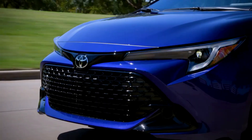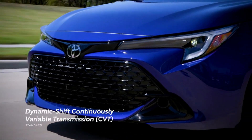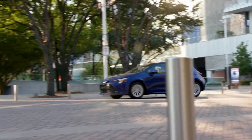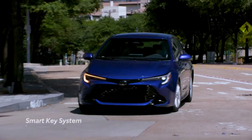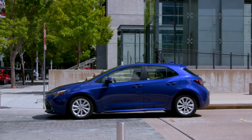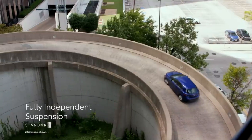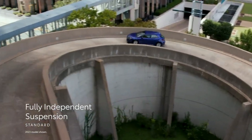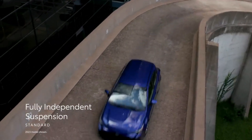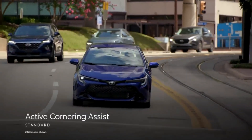Sport mode indulges your spirited side with a sharper acceleration feel, while Eco mode adjusts throttle input to help maximize your efficiency. Normal mode blends fuel economy with performance. With these choices, you can instantly tailor your drive to suit your whim just by flipping a switch. The 2024 Toyota Corolla Hatchback gives you the control you crave. With the traditional first gear and 10 selectable ratios, its paddle shifters let you take command and set your own pace.